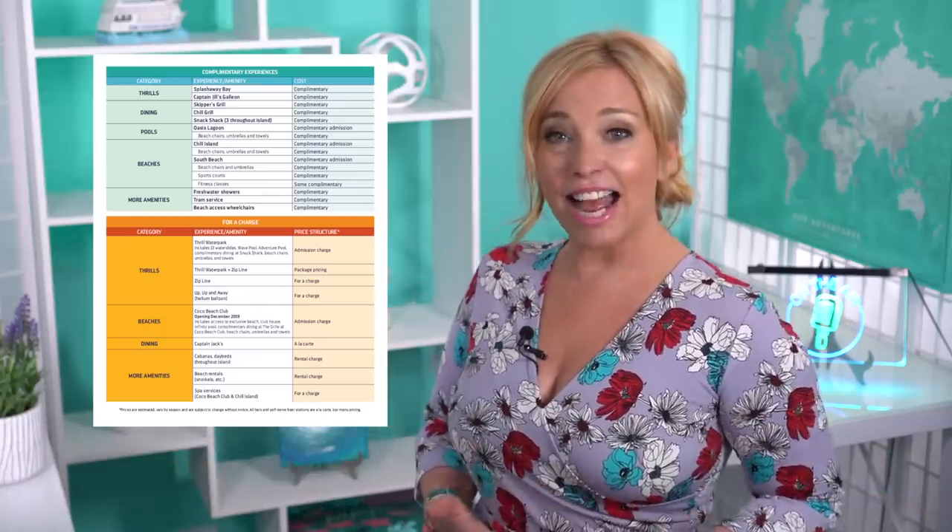There's pools, slides, sports courts, grills, cabanas, clamshells and water sports, just to name a few. But one thing we want to make sure we understand before we go is which of these activities is complimentary and which requires an extra fee. After a quick search on Royal Caribbean's website we found a handy table detailing exactly what we were looking for. If you'd like to do your own research you won't have any trouble on Royal Caribbean's website, but if you'd rather hang out with us for just a few minutes, sit back and relax as we go over what we found out.